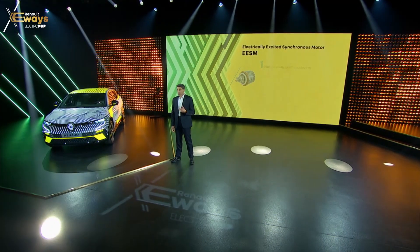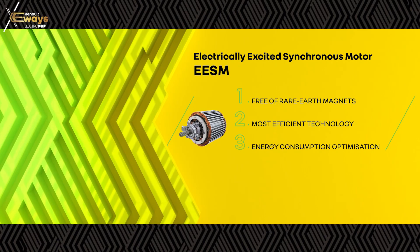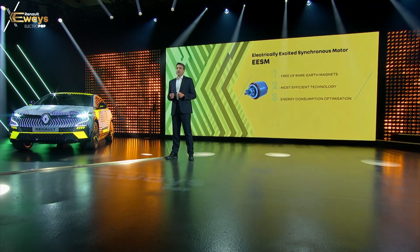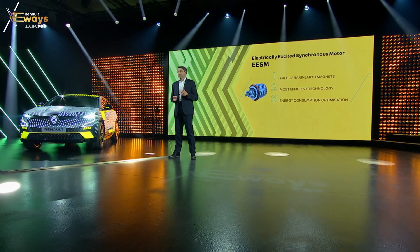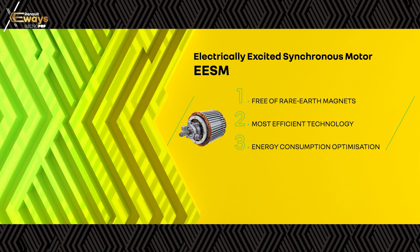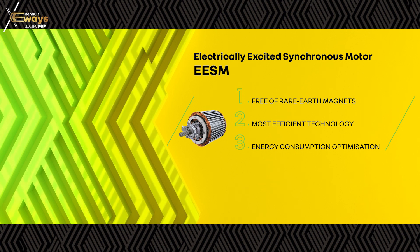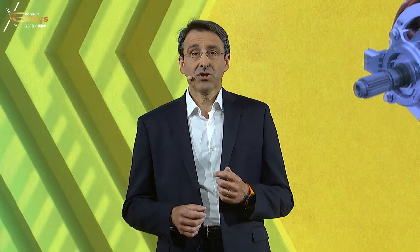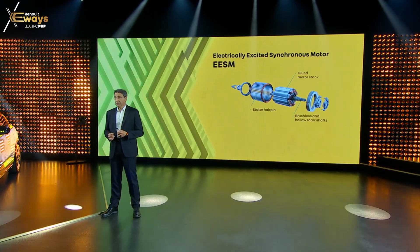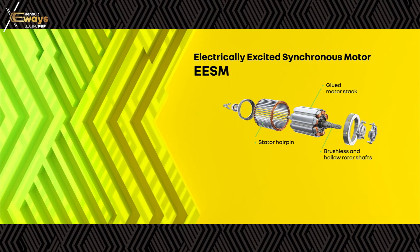Our first focus area is the e-motor and the reducer. The electrically excited synchronous motors, called EESM, have several advantages. First, it is free of rare earth materials. Second, it is the most efficient technology for mid-load and highway driving conditions, particularly suitable for the European market. Third, it is an efficient and cost-oriented solution to optimize the energy consumption of 4x4 BEV applications. Our next generation of EESM motors will gradually embed new Technobricks from 2024, like stator air pin, glued motor stack, brushless and hollow rotor shaft, still pushing for better efficiency and lower cost.